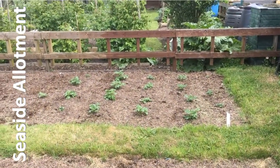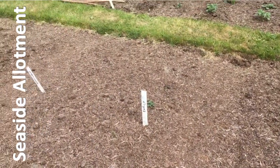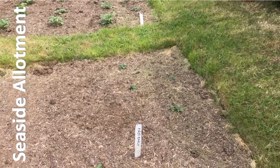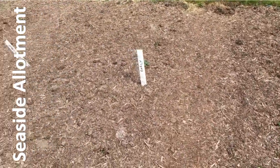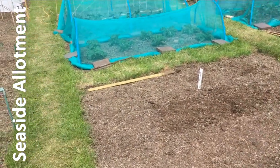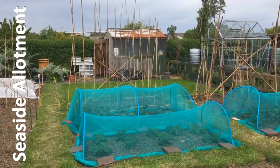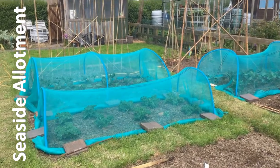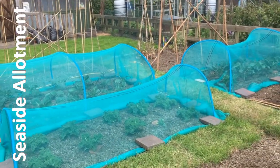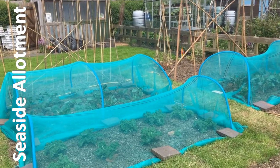All the main crop potatoes are up, and ironically the first earlies and earlies, which were planted way too late to be first earlies or earlies, are coming up a bit slower, but they are gradually making an appearance. I'm pretty pleased. For the first year with a late start, it's still okay. And now at least the brassicas might survive - I dread to think what would have happened if I had gone away on holiday and come back and found all those brassicas munched by the pigeons.